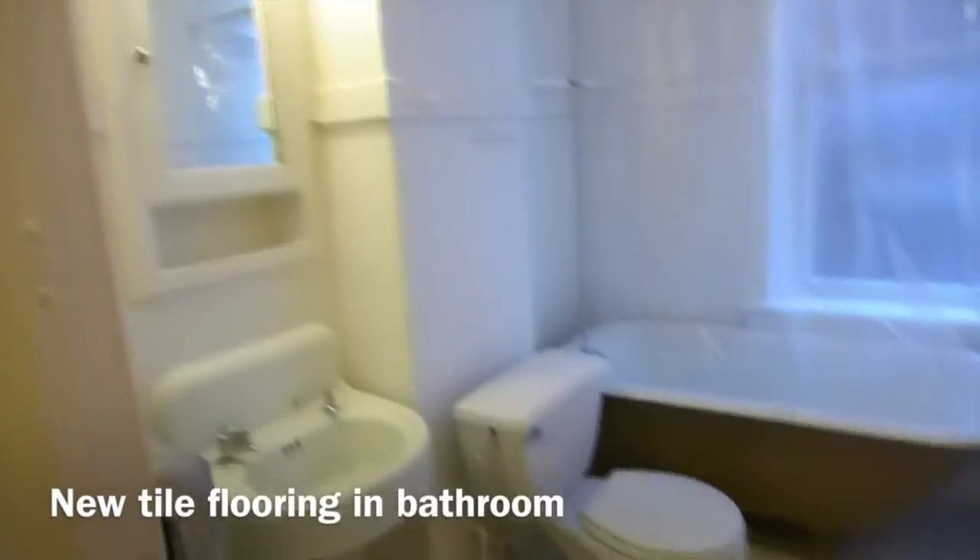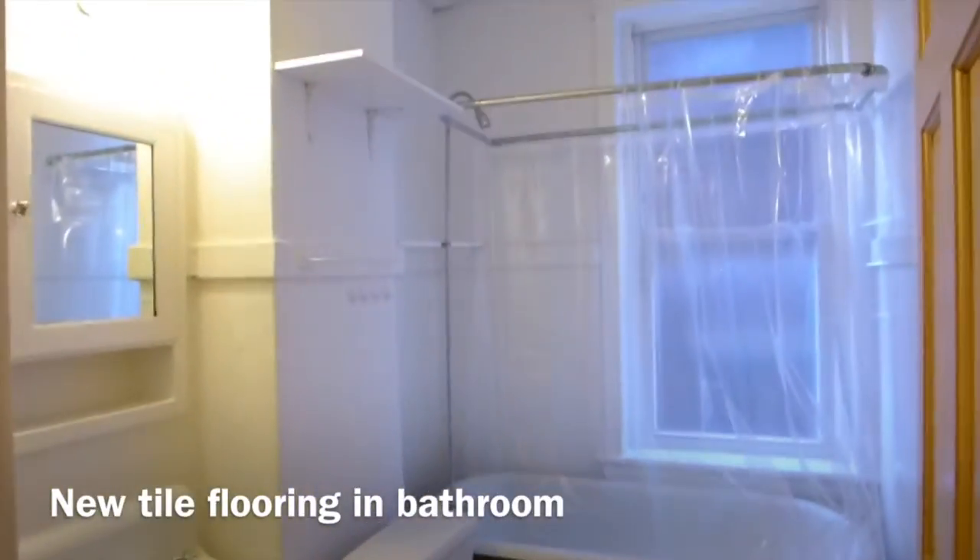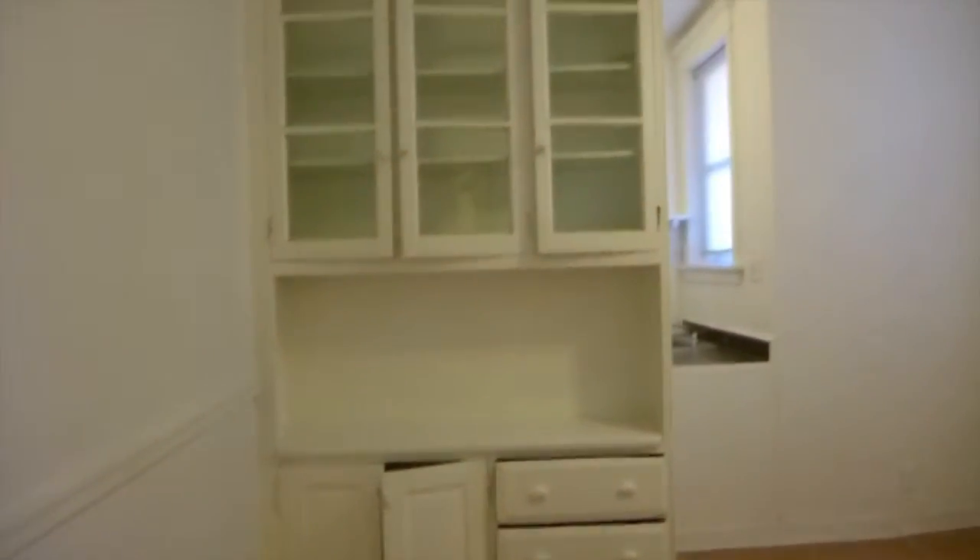The bathroom has a clawfoot bathtub as well as a shower. The kitchen offers more storage and is very large.